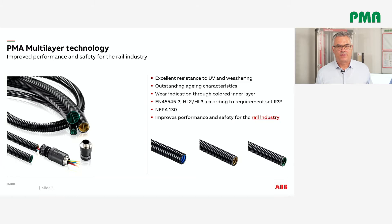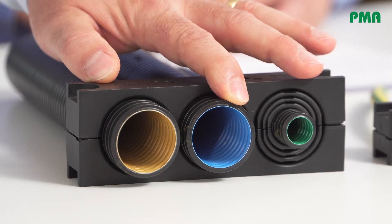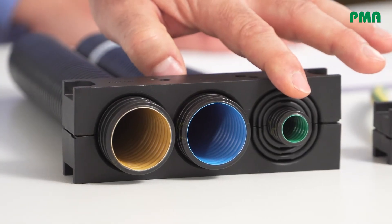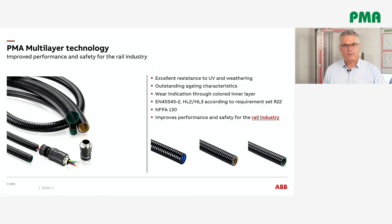To summarize: the XVCSF multi-layer conduit with blue inner layer is suitable for rail static external applications such as undercarriage and bogies. The XPCSF multi-layer conduit with orange inner layer is suitable for all dynamic external applications under EN 45545-2 hazard level 3. The XPCS conduit with green inner layer is for external dynamic applications on railway vehicles, using specially formulated polyamide 12 and 6 to fulfill EN 45545-2 hazard level 2 and NFPA 130 requirements.